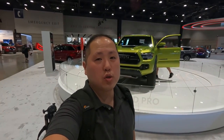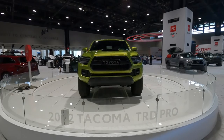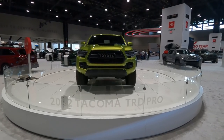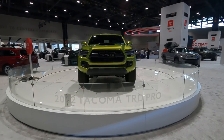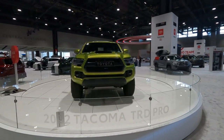Brand new 2022 Tacoma TRD Pro. Let's take a look at it. In case you didn't know, 2022 will be the last year for the current generation of the Toyota Tacoma, and Toyota is giving the TRD Pro some significant changes for this final year.